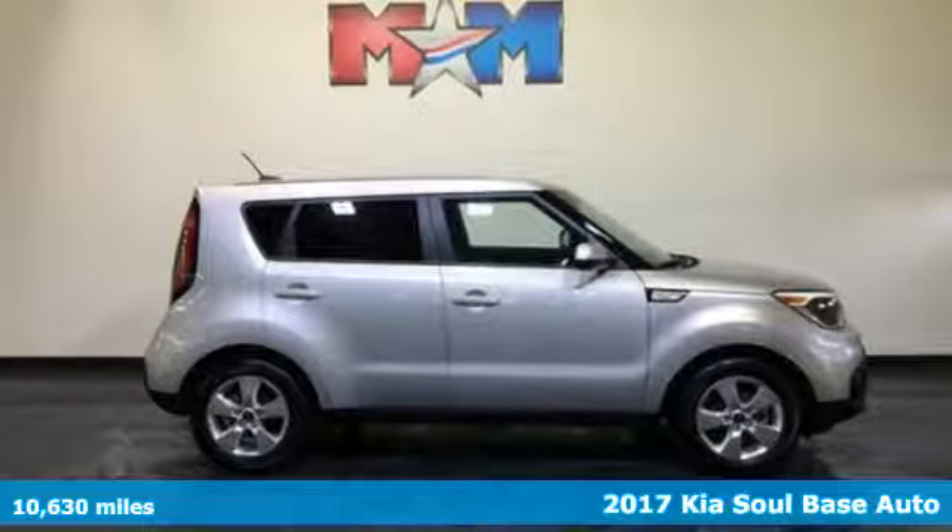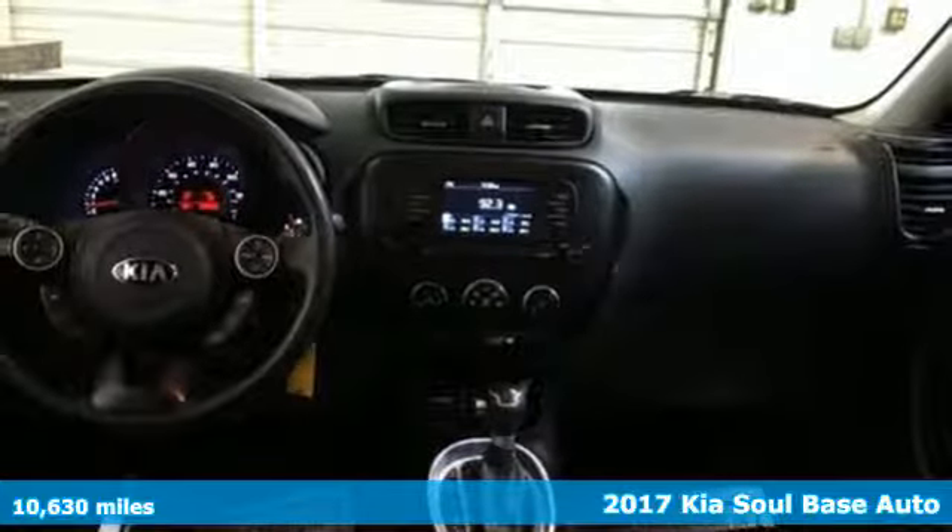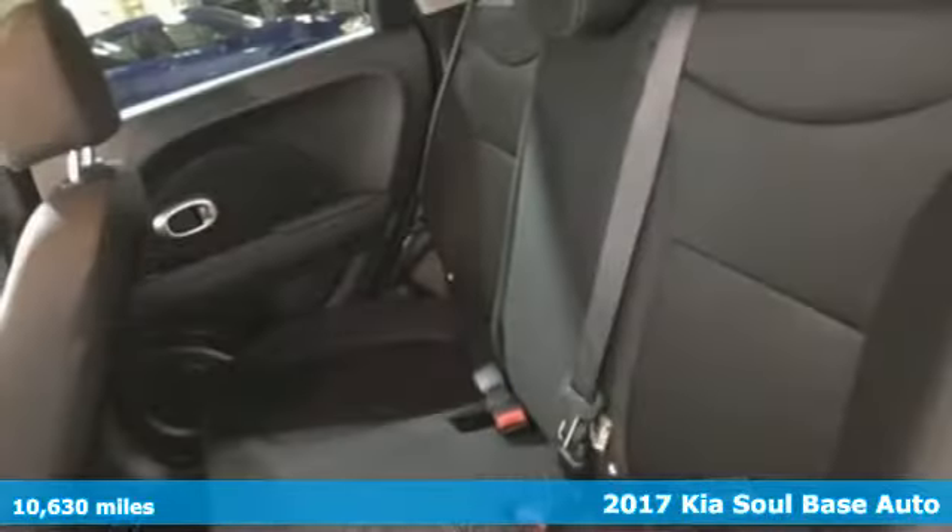It's a 2017 Kia Soul. Step into a Kia and be surprised. It comes with features you need, and better yet, want.